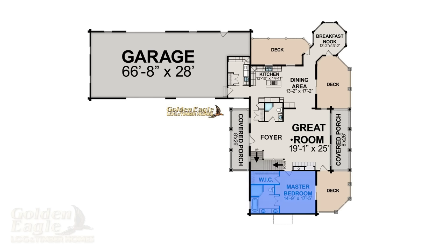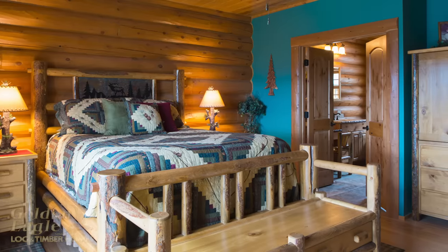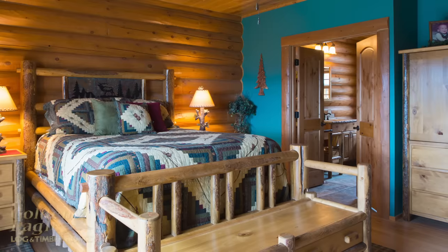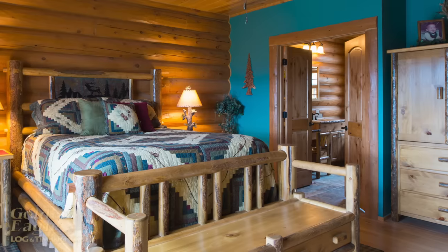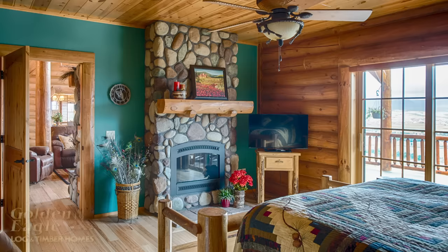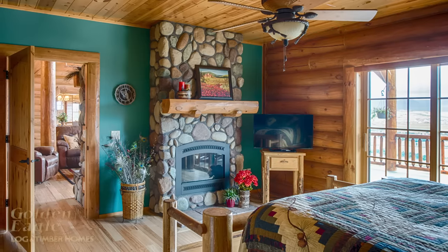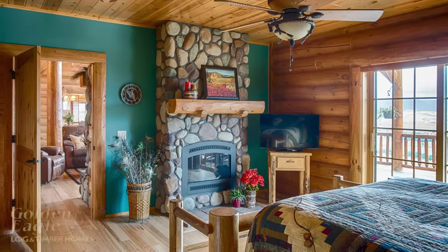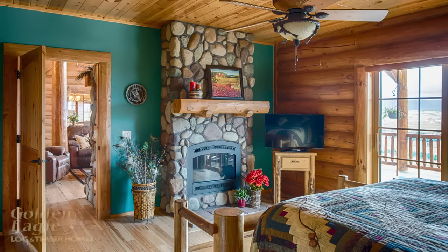Now we move to the opposite side of the home — the master bedroom. This bedroom brings in a lot of color. Some people think that with a full log home all the walls have to be wood, but that's certainly not the case. The interior walls are framed so you can add drywall, stone, tongue and groove, whatever your preferences are. You can also choose square timbers in smooth or hand hewn options. To the left, a gas fireplace was built into the master bedroom to add quick heat and ambiance.